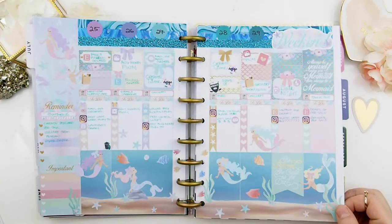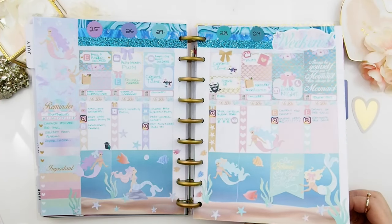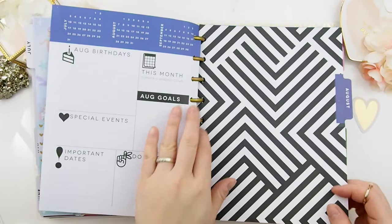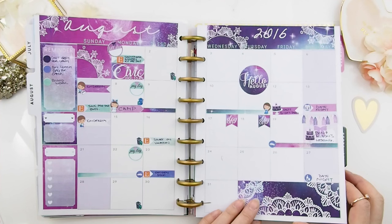For the week of July 25th, I decided to use my 'Be a Mermaid' kit. It's no longer in the shop — I've pulled it off because it had its run. And here is the August monthly view.